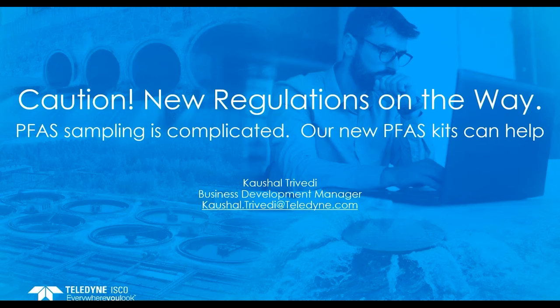Today, we are joined by Cashel Trivedi, our business development manager. With that, I would like to turn it over to Cashel. Thank you, Sharon. Good morning, good afternoon, good evening, wherever you are located on this globe. I am Kaushel Trivedi, business development manager for Teledyne Isco Water Platform.